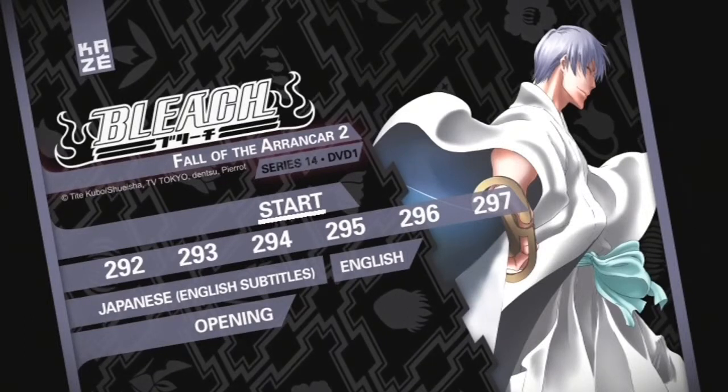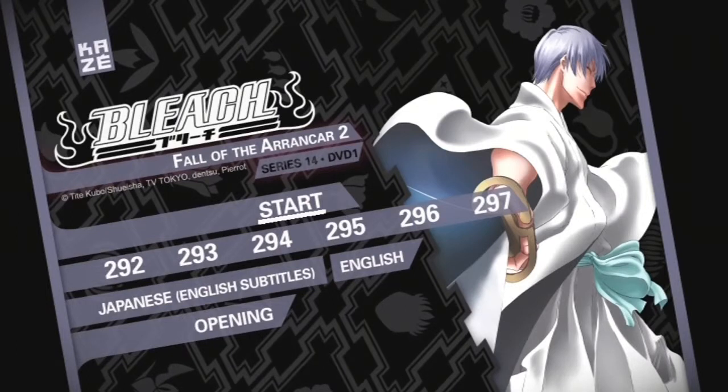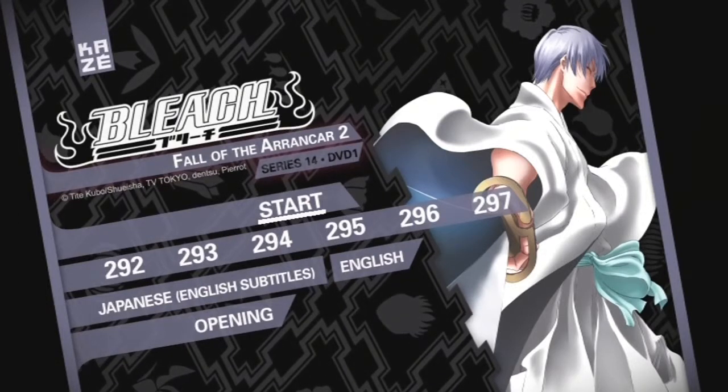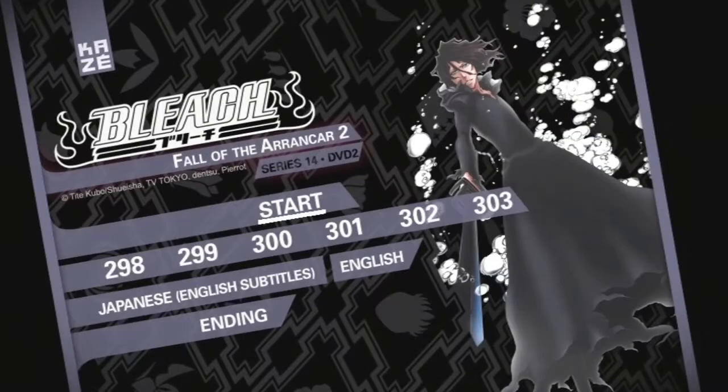Nothing we haven't seen already — it's pretty standard and the same as what we've come to expect from previous instalments of Bleach, but it gets the job done and the DVD menu is clear to read.